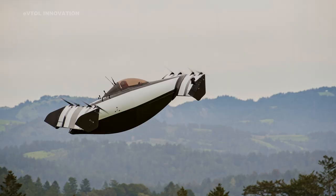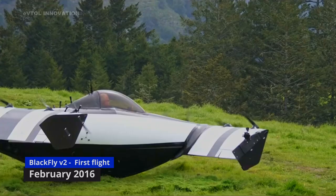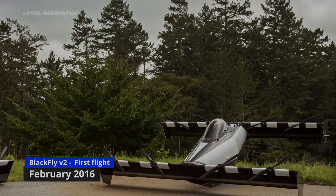We then developed the aircraft design that you see behind us here, which is the version 2. We built 12 aircraft in this series, and the last 2 were designed to be operated by human operators.